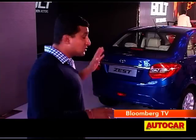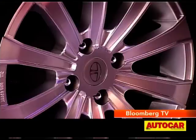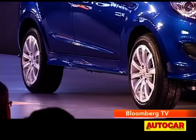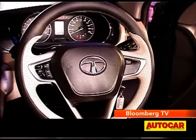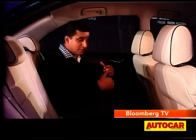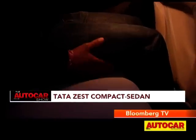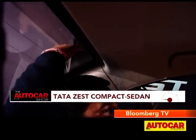Tata already has the Indigo ECS in the Indian market, which will continue selling. The Zest is going to target the likes of Maruti's Dzire and, of course, Honda's Amaze. While it may not have the long wheelbase of the Manza, you won't be complaining about space on the inside. The back seat is very impressive — spacious, comfortable seats. Headroom, though, has been hampered a bit by the roof line, which you can feel cutting in.